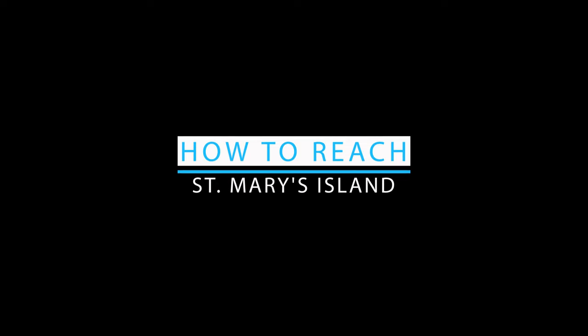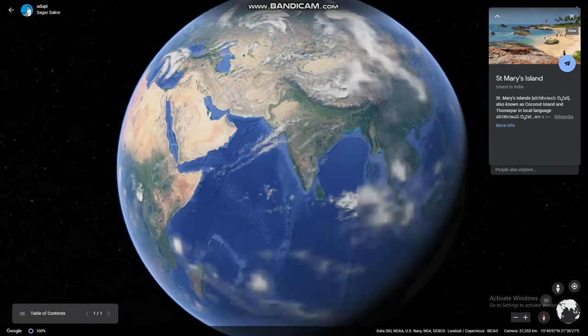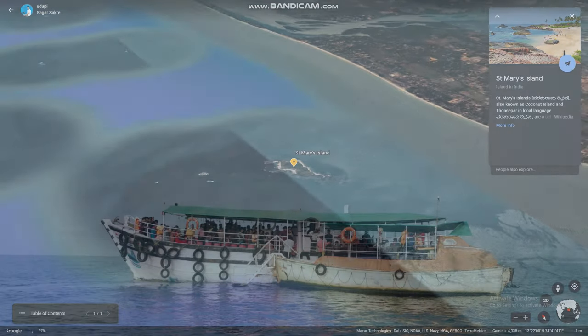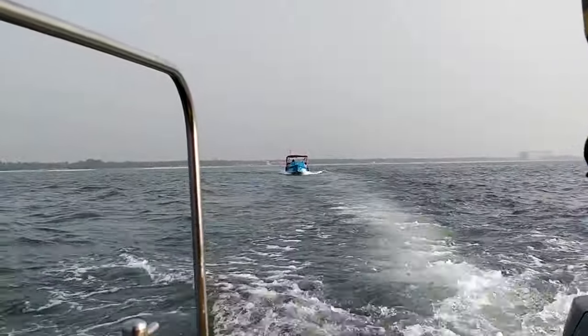You must be wondering where this island is and how to reach it. St. Mary's Island is located in the coastal town of Udupi, Karnataka. The only way to reach the island is to take a ferry ride or hop onto one of the speed boats which run from Malpe Beach.